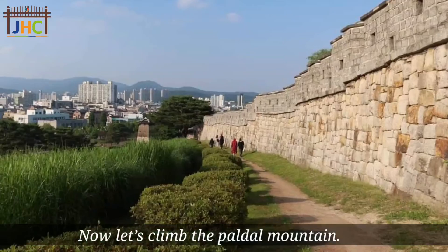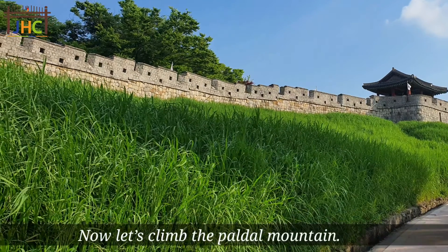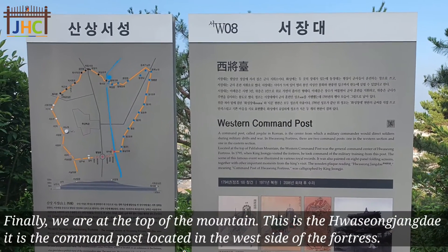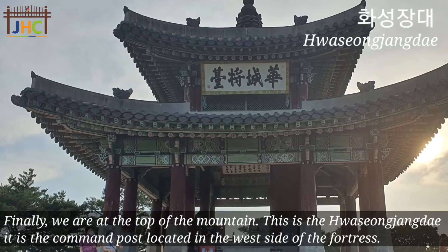Now let's climb the Paldal mountain. Finally, we are at the top of the Paldal mountain. This is the Hwasongjangdae.